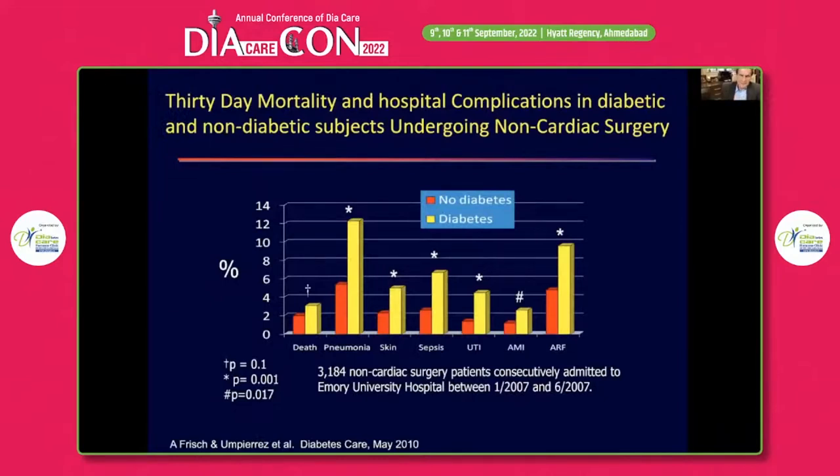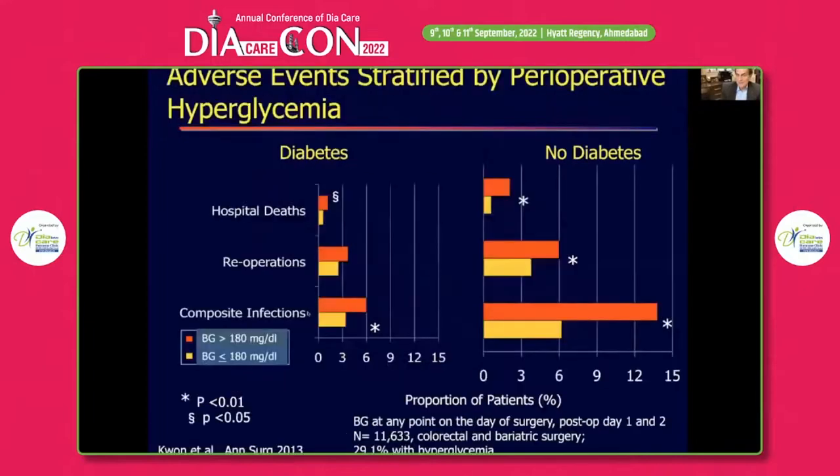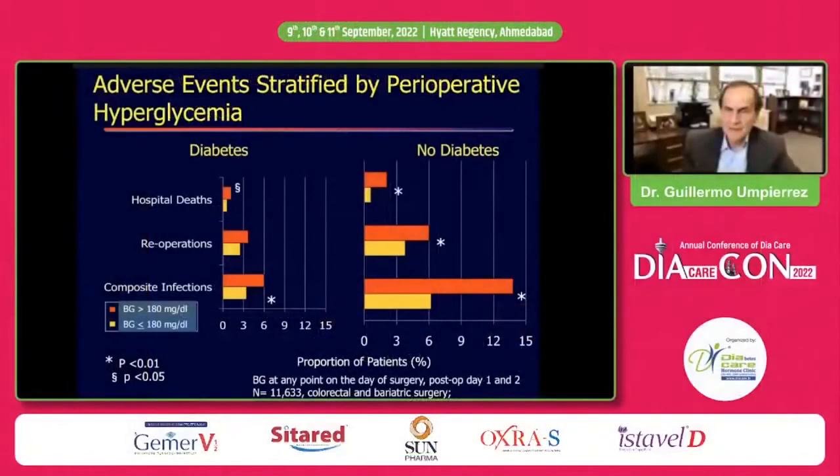There are a large number of studies showing that hyperglycemia or diabetes are associated with poor outcomes. This is data on 3,200 non-cardiac surgery patients at Emory University. Patients with diabetes and hyperglycemia have an increased risk of pneumonia, wound infection, sepsis, UTI, acute myocardial infarction, acute renal failure, and death. Importantly, diabetes or hyperglycemia matters not only in patients with diabetes, but also in those without diabetes.